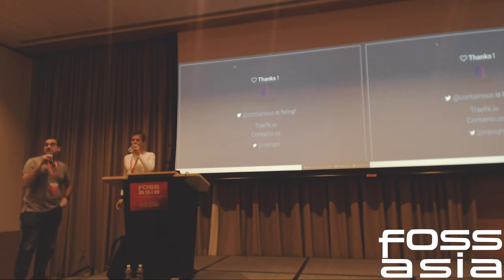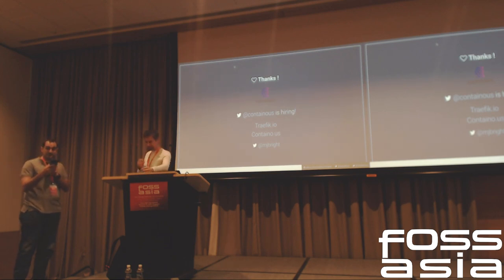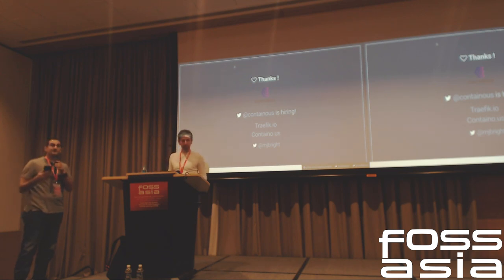We don't have any time for questions right now, but Michael will be around and willing to field anyone's questions. The next speaker, Hector Martinez, please come up, and we'll be starting as soon as he shows up.